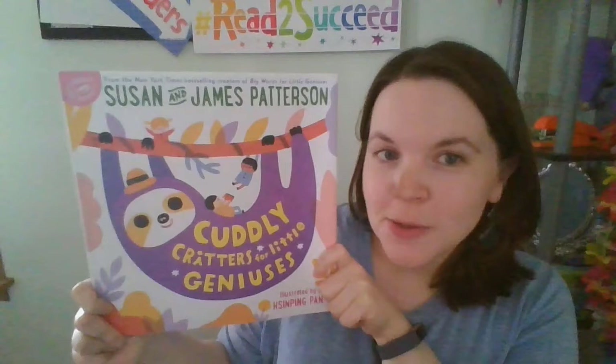Today we're going to be reading from Susan and James Patterson's Cuddly Critters for Little Geniuses. This is a picture book all about different cuddly critters and some interesting facts about them — some animals you might not even know. If one sounds interesting to you, make sure you write it down so you can do your project on it. I can't wait to see what you research this week.